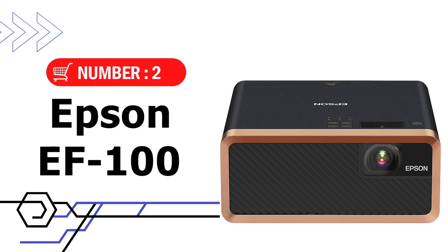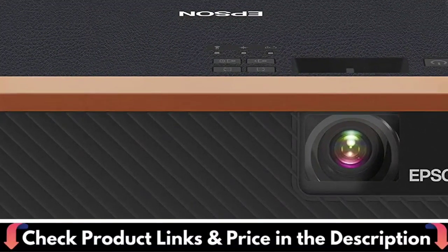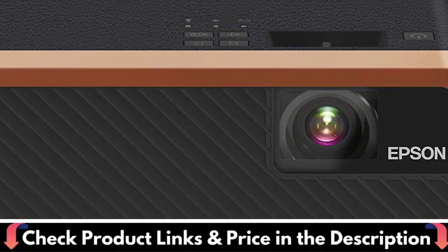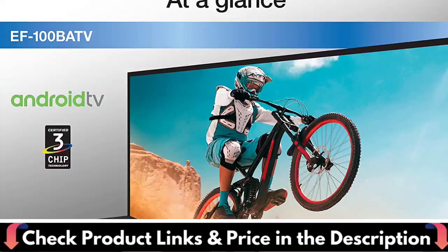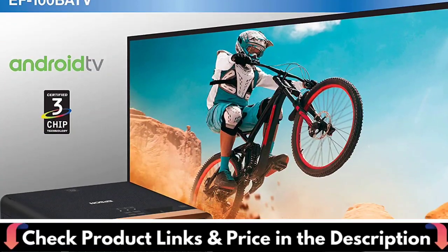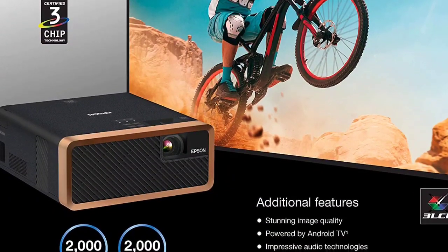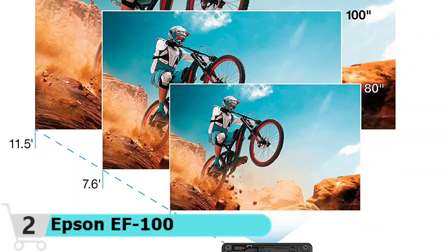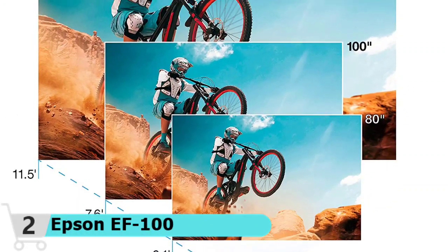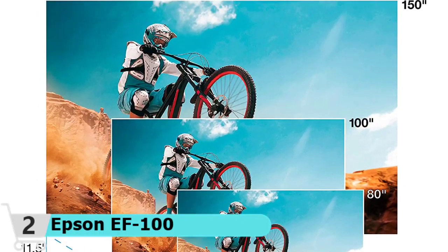Number 2 in this best laser projector under $1,000 list is the Epson EF100 Smart Laser Projector. The Epson EF100 represents a new type of 3-chip laser projection technology designed for today's content streamers. Based on unique Epson Micro Laser Array technology, this projector is not only elegantly compact, but capable of producing an incredibly bright and colorful image up to 150 inches on virtually any wall or dedicated screen. Designed with simplicity in mind, the Epson EF100 has a clean, compact, and modern design available in white and silver, or black and copper to beautifully fit within any decor.